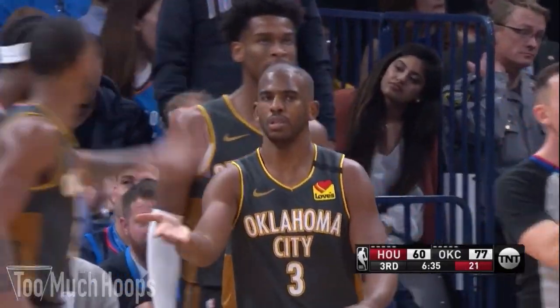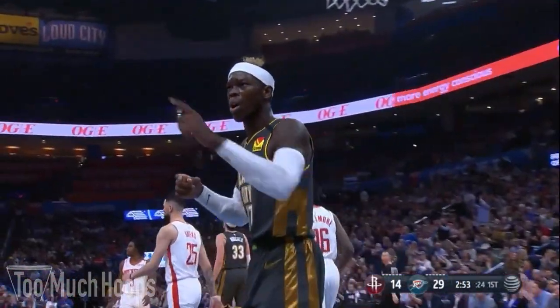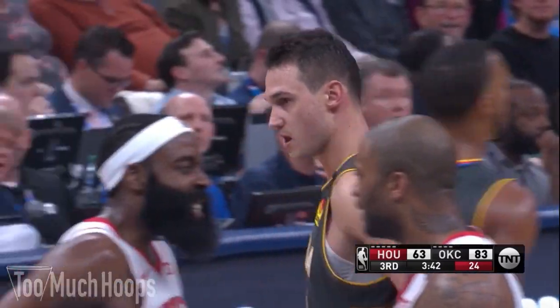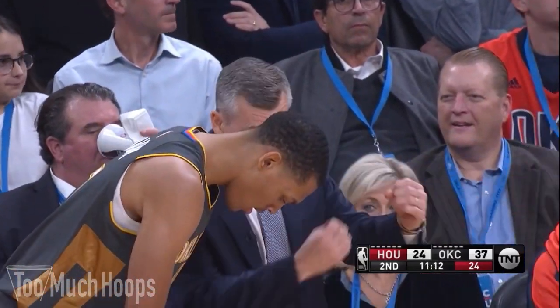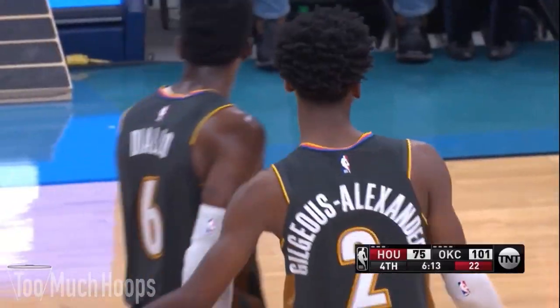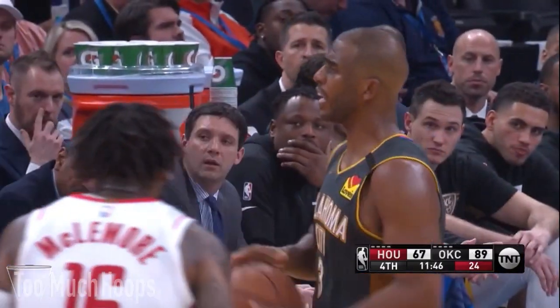Hey hoop heads, Brad here with another breakdown. Today I want to talk about the Thunder's defense in their 113 to 92 blowout win over the Rockets in Westbrook's return. With this win the Thunder go to 22 and 16, and they've won 14 of their last 18 games. They have a defensive rating of 106.6, which is good for 10th in the league. One of the keys to winning this game is that they held the Rockets to just 14 free throw attempts, much lower than the 27 that they average on the season.